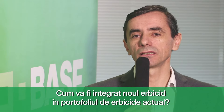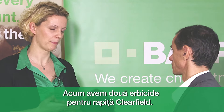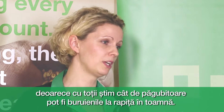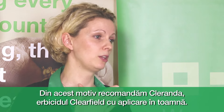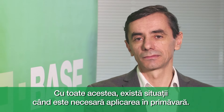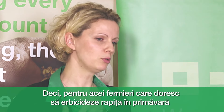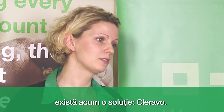How will Cleravo be integrated in the portfolio? We will now have two herbicides for Clearfield oilseed rape. The main recommendation will stay the autumn application, because we all know that weeds in autumn can be very harmful for yield, so the main recommendation will stay autumn application with Cleranda. Nevertheless, there are certain conditions or reasons why there might be the possibility to delay the application to spring, and for those farmers who apply in spring we now have a solution, which is Cleravo.